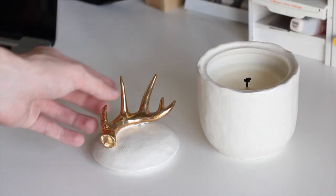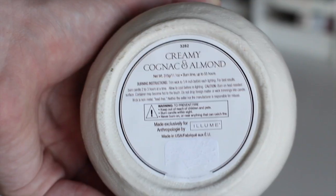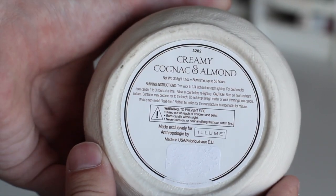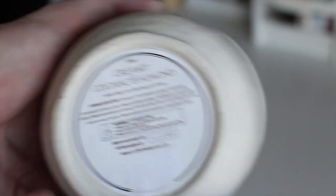My first March favorite is this candle from Anthropologie. I am obsessed with it. It has a gold antler on the top, which I think is totally my style — I'm obsessed with antlers. And it smells literally perfect. My roommate actually got it for me as a Christmas present and I didn't start burning it recently because I just loved the way it looked. The scent is creamy cognac and almond, and I just love the gold antler detail. It goes great with my room decor.